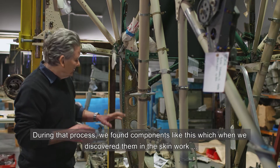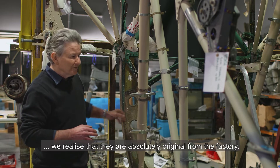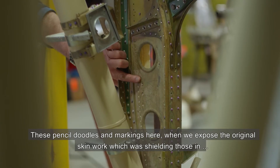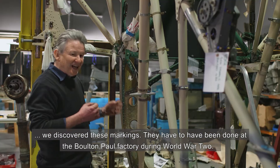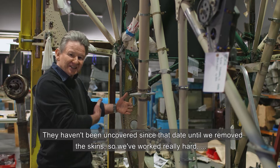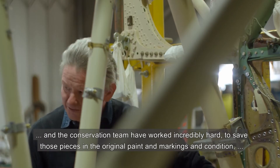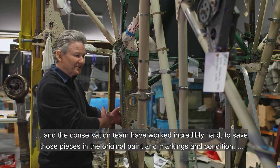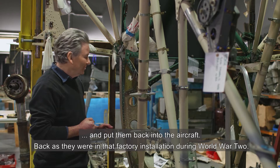During that process, we found components like this which, when we discovered them in the skin work, we realized they are absolutely original from the factory. These pencil doodles and markings, when we exposed the original skin work which was shielding them, we discovered these markings. They have to have been done at the Boulton and Paul factory during World War II and haven't been uncovered since that date until we removed the skins. The conservation team has worked incredibly hard to save those pieces in their original paint, markings, and condition, and put them back into the aircraft as they were in that factory installation during World War II.